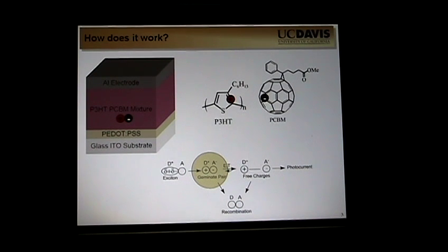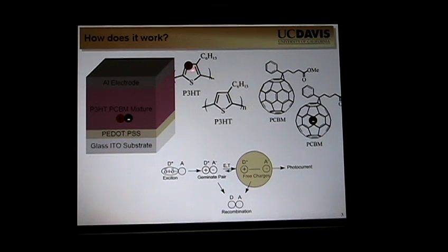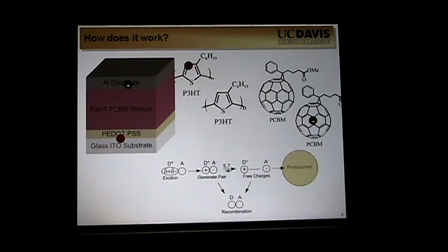Basically, if an acceptor's there, the separation will happen with 100% efficiency. At this point, this geminate pair — an electron on the fullerene and a hole on the P3HT — is coulombically bound. In order to break that coulombic binding between them, there has to be a very strong electric field. That electric field is created by the work function difference between the two electrodes. That difference is somewhere around a volt, but considering the active layer is on the order of about 100 nanometers, you have an electric field of millions of volts per meter. So the electric field is present, these two charges separate into free charges, and then those free charges hop from location to location through the device until you finally get photocurrent. That's how it works.